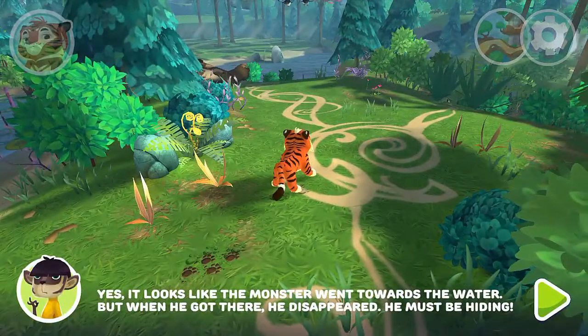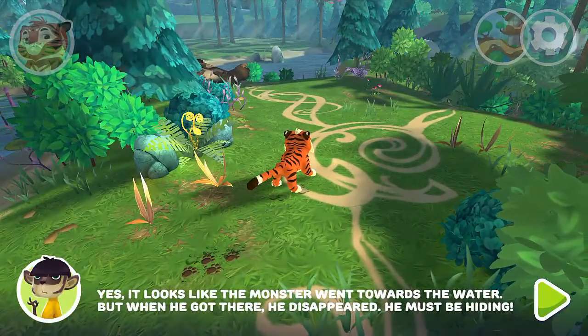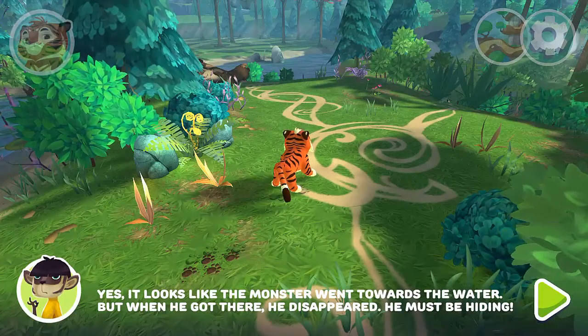It looks like the monster went towards the water. But when he got there, he disappeared. He must be hiding.